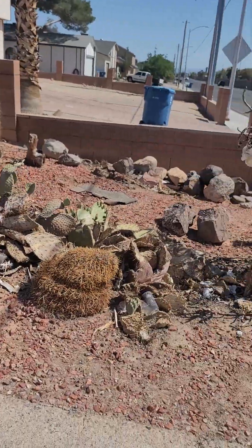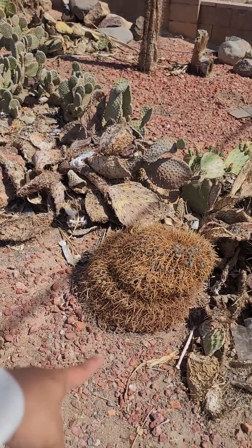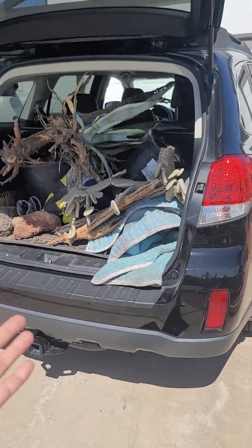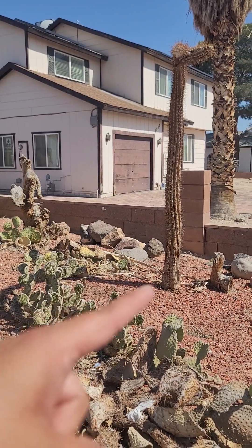I'm off work and I responded to a woman on OfferUp who's giving away pretty much everything in their front yard. They purchased this home from an elderly couple who couldn't keep it up. It's a shame because look at all this stunning cactus that's just dead — I'm pretty sure that's a barrel cactus, bunny ears. I took a huge piece. That's what the back of my car looks like — so much dead cactus.